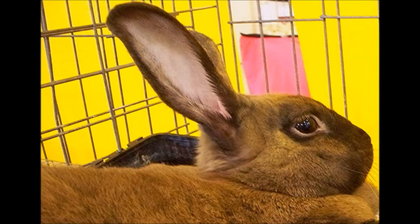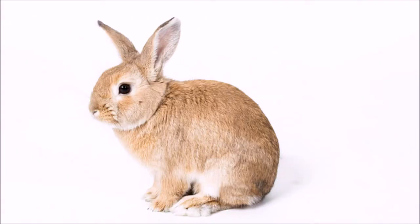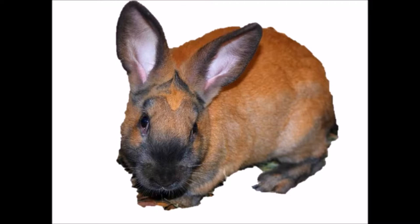The Cinnamon Rabbit is instantly recognizable thanks to its striking cinnamon fur coloring. It is a beautiful domesticated rabbit breed, and of course the name Cinnamon Rabbit is derived from its russet color fur. The 2011-2015 American Rabbit Breeders Association standard for perfection describes the cinnamon coloration as follows.